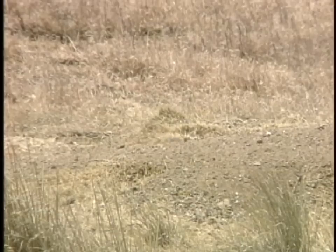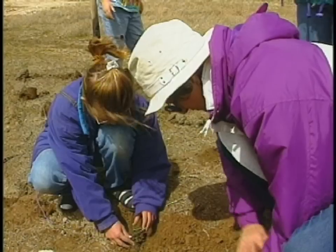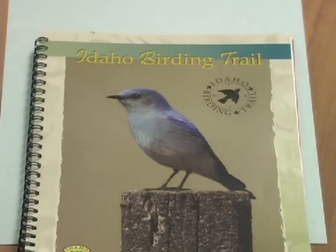This not only affords protection for those species, but it also provides publications, habitat improvement, and opportunities for viewing, such as Idaho's new birding trail.